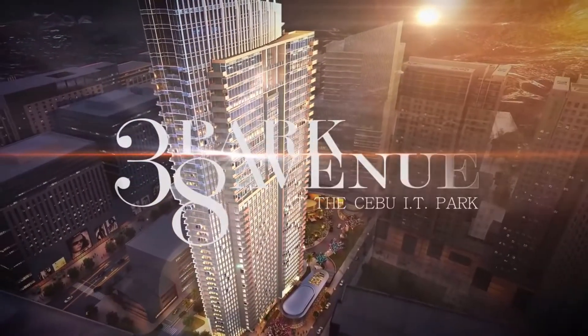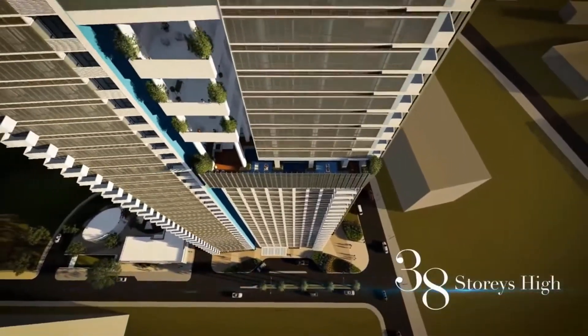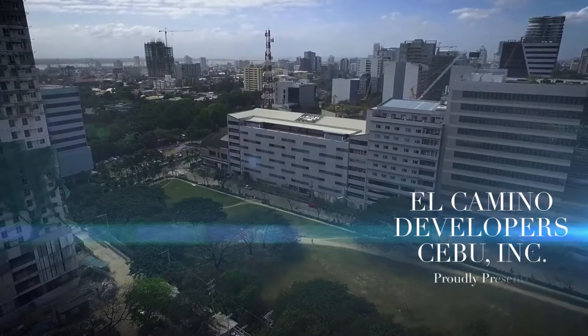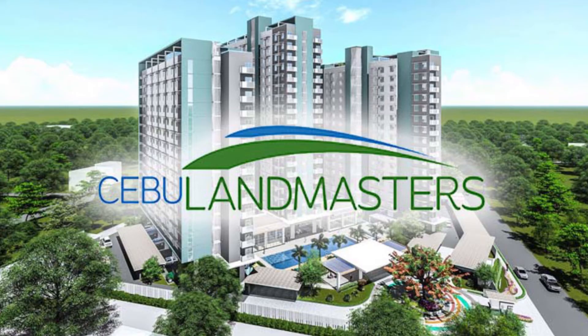38 Park Avenue is a New York-inspired masterpiece, a 38-story residential condominium located in Cebu, Ayala Park. This project is a joint venture partnership with Elcano Developer Cebu, Inc., and is developed and managed by Cebu Landmasters, Inc.